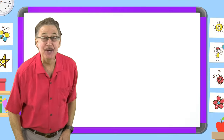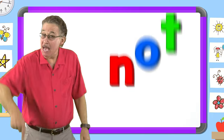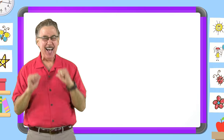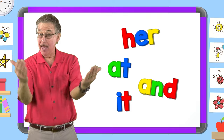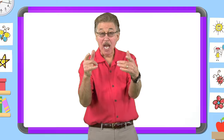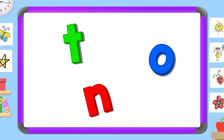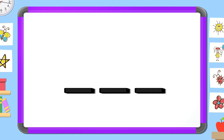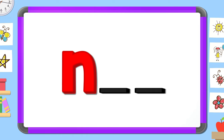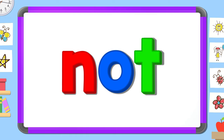I love learning my sight words. I have fun with sight words. I know lots of sight words. They help me read and write. Now mix and fix the sight word 'not.' Put the letters in the right order. What letter comes first? N. What letter comes next? O. What letter comes last? T. Not.